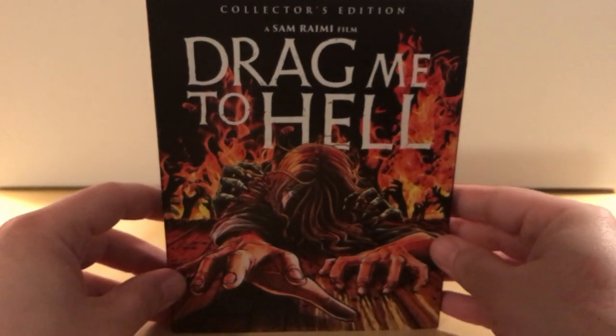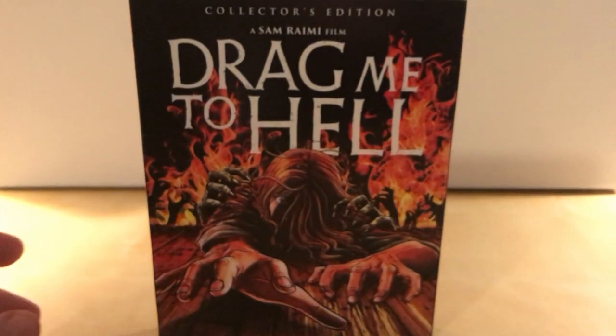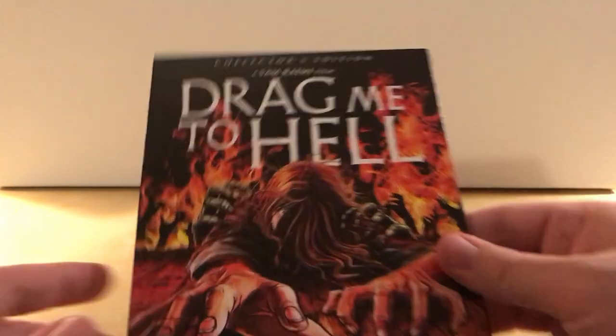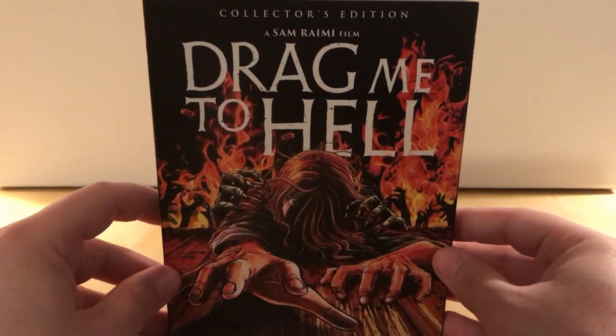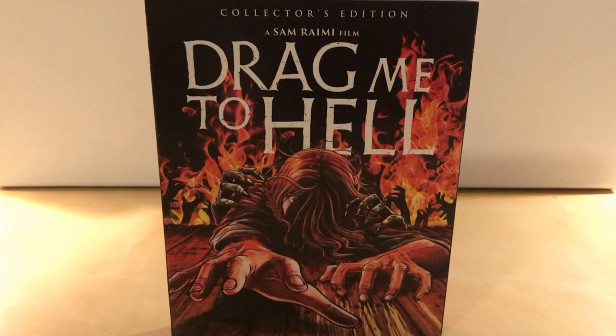I'm already checking this one out. I love this artwork too — it's pretty cool. I think it's the same as that other cover, or maybe it's actually a little different. It's cool that they used multiple artists for these kinds of covers. Anyway, that is all guys — thanks for watching and I will see you around for more unboxings of stuff like this. See you later, bye.